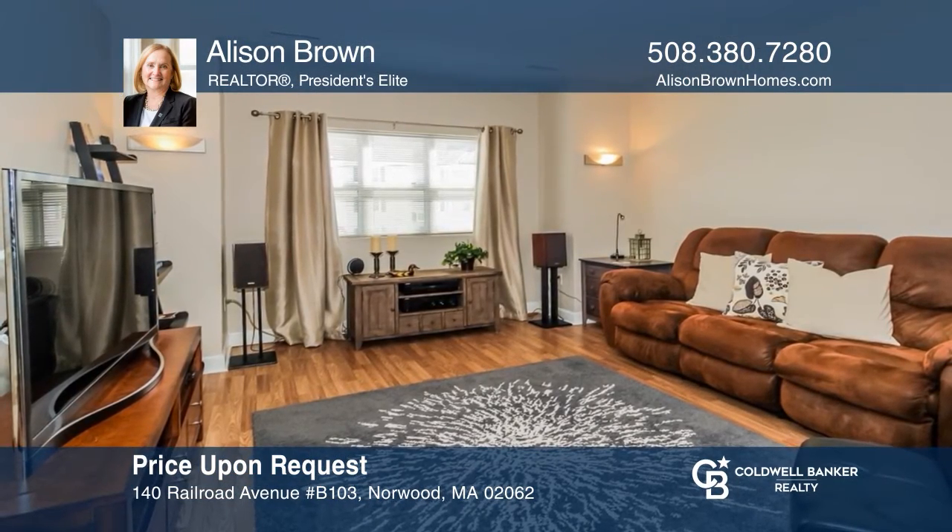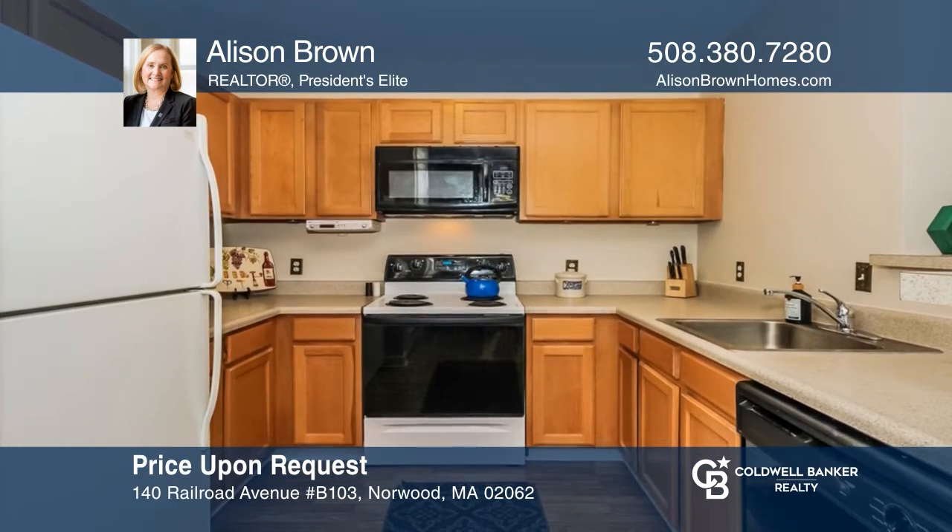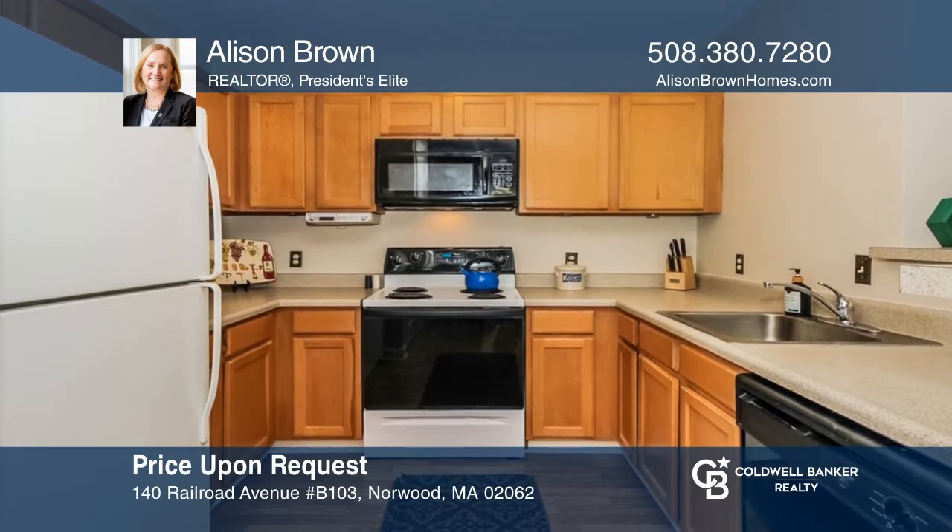This nicely maintained two-bedroom, two-bath unit is complete with an open floor plan, natural lighting, and fresh paint. Schedule a tour with Allison Brown.